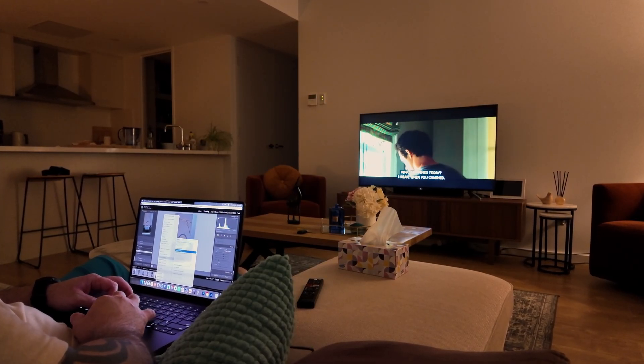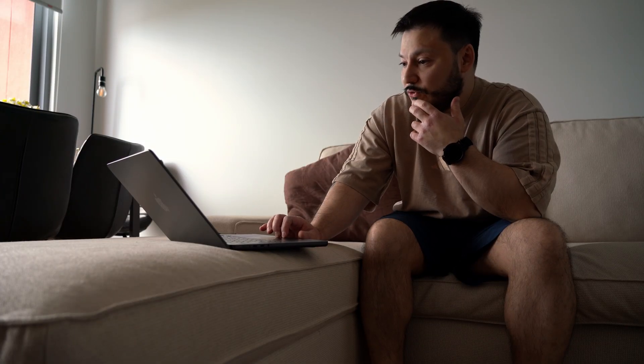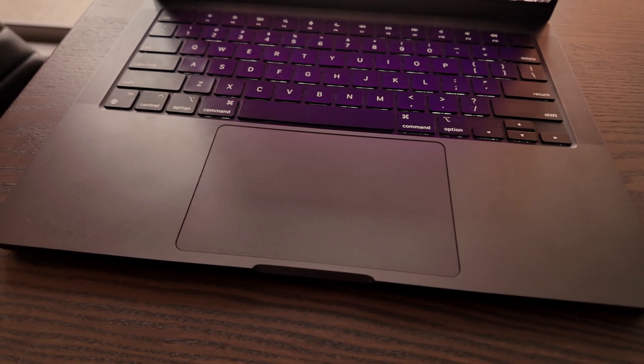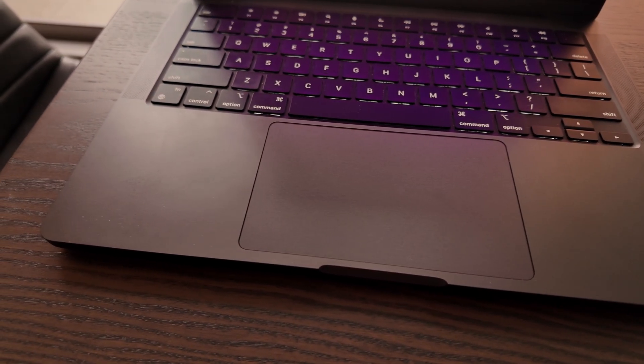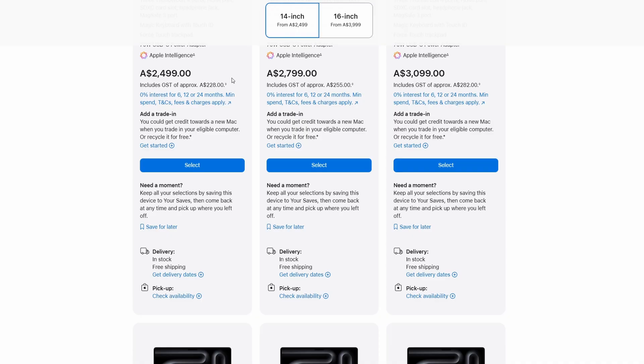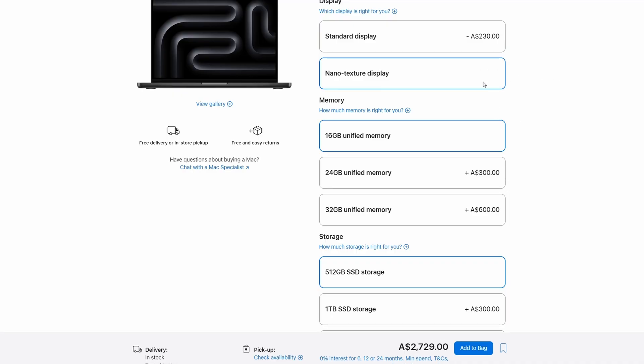Let me talk about the decisions I made when buying this thing. At the time, I really didn't want to go over a budget of 2,800 Australian dollars — about 1,800 US — and the laptop retails here for 2,500 Australian dollars. With a few hundred dollars left over, I had a choice: either go with the new nano-textured display or increase the RAM to 24 gigabytes up from the base 16.